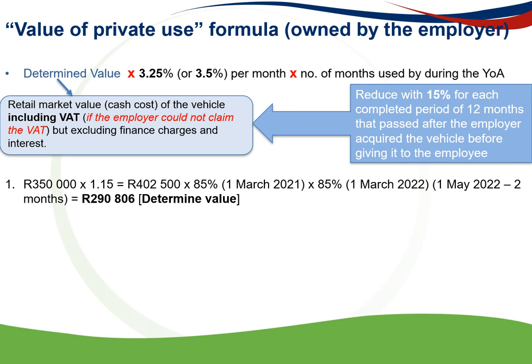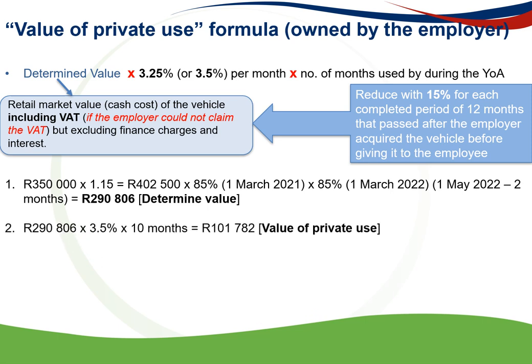From 1 March 2022 to 1 May 2022 was only two months, so there is no further reduction. This gives us a determined value of R290,806. That determined value is then multiplied by 3.5% — since there was no maintenance plan — and by 10 months, the period he had use of the vehicle, giving us R101,782 as the total value of private use before any reductions.